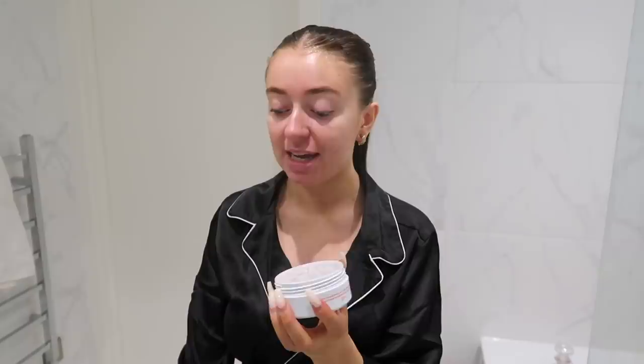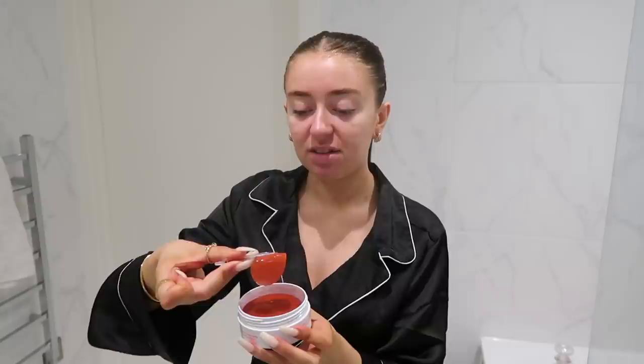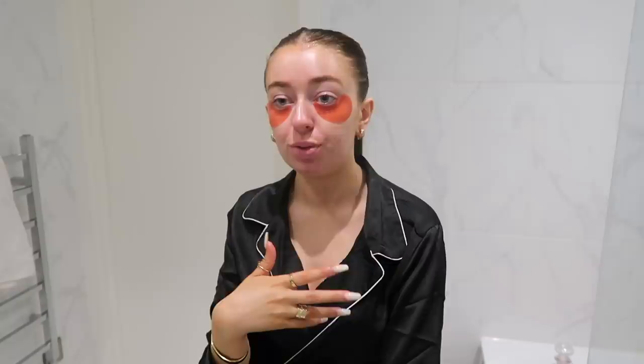I'm just going to pop on some of the Revolution x Jake & Jamie watermelon hydrating under-eye patches — I'm obsessed with this range. Jake is literally one of my best friends. You get 60 in here which is amazing. I've recently been really getting back into my skincare because I feel like I lost it for a bit. My skin actually isn't bad — I've got a couple of spots but I've been using the Skin Proud serum or the Glow Hub acne serum, and it's really really helping. I'm just going to pop these patches on for about five minutes before I do my makeup, just to hydrate underneath my eyes.